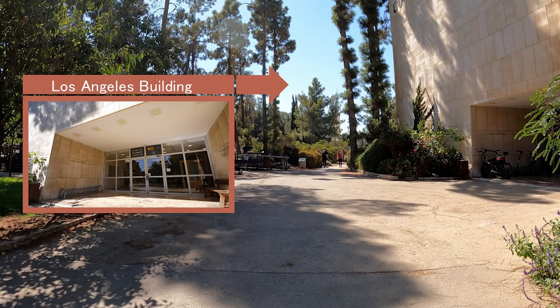Located at the Los Angeles Building, the Institute of Chemistry at the Hebrew University is the oldest research institute in chemistry in Israel, founded in 1924.